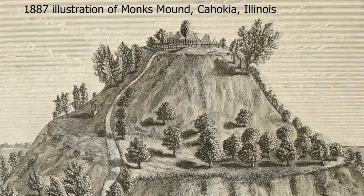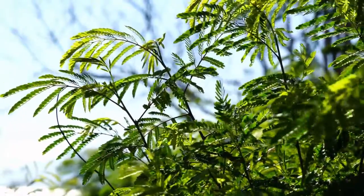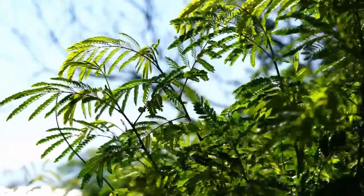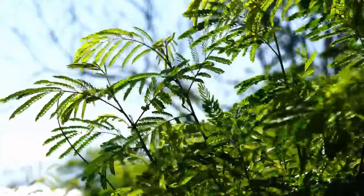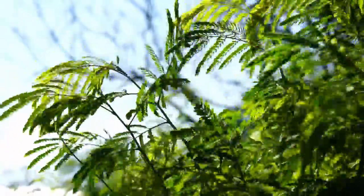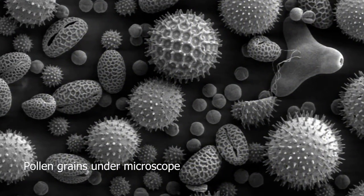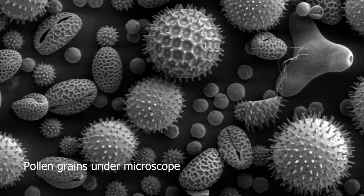A case in point is archaeobotany, also called paleoethnobotany — the study of plant remains from archaeological sites. Most people would think there are very few plant remains found in sites, since plants degrade over hundreds if not thousands of years. But in fact, plant remains are very common in archaeological deposits, and you might argue that most archaeological sites have plant remains — those that don't are the exception.